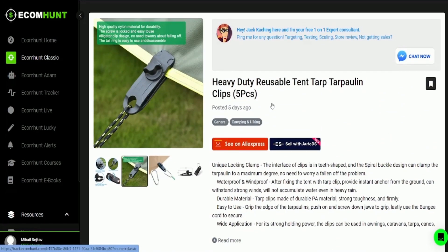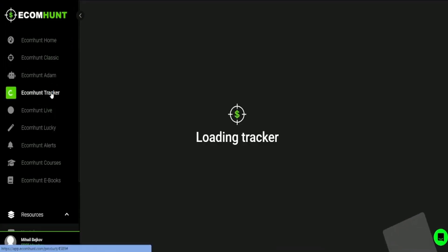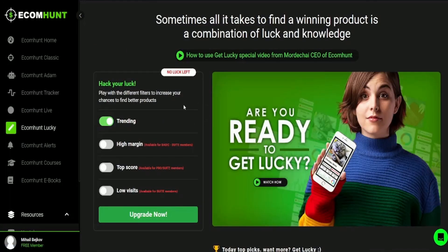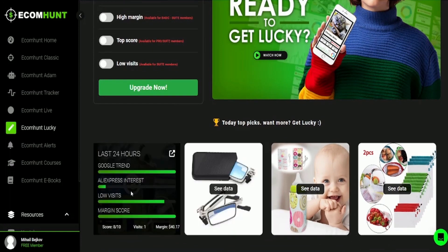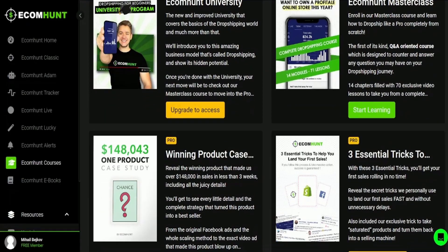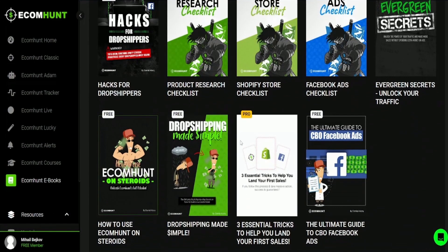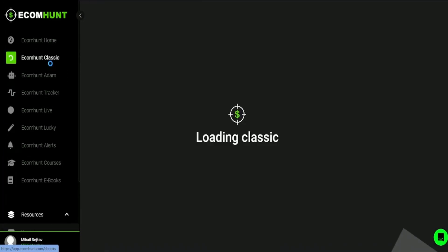The platform also offers a range of product research tools, including a product search feature, a product analysis tool, and a product tracker. These tools help users evaluate products and make more informed decisions about which ones to sell. In addition, Ecom Hunt offers a range of courses, ebooks, and podcasts to help users learn more about e-commerce and grow their businesses, covering topics including product sourcing, marketing strategies, and website optimization.